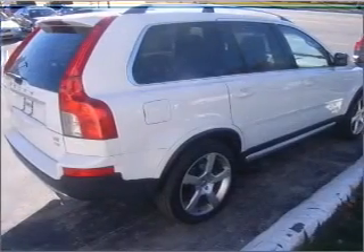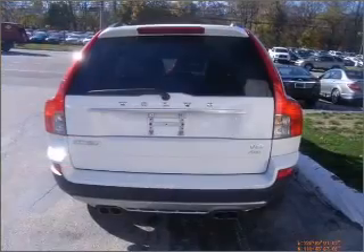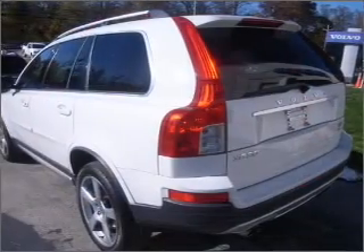With a powerful 8-cylinder engine, it responds smoothly to its 6-speed automatic transmission. Stand out from the crowd with premium wheels. The anti-lock braking system will help deliver you safely to your destination.